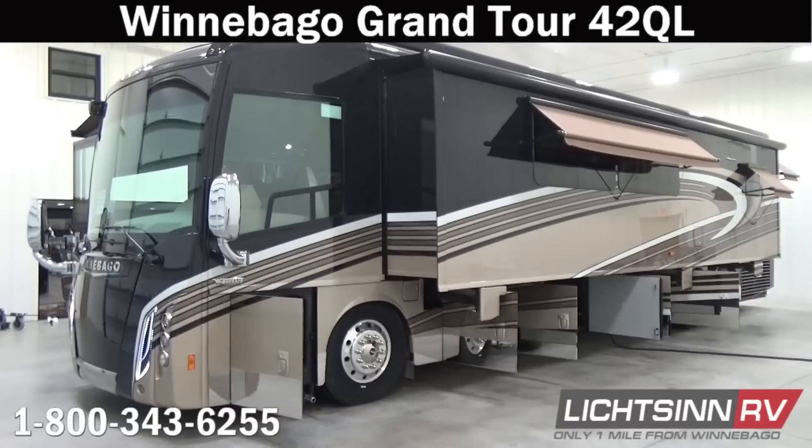Thank you for visiting Lichtsinn.com and for the opportunity to unveil for you Winnebago's flagship diesel pusher, the Winnebago Grand Tour 42QL, here at Lichtsinn RV, America's closest dealer to Winnebago Industries. We're located only one mile north of the Winnebago, Itasca, and Winnebago Touring Coach Division of Winnebago Industries right here in Forest City, Iowa, and recently named by the manufacturer as the North American top dealer for sales volume across all three divisions.